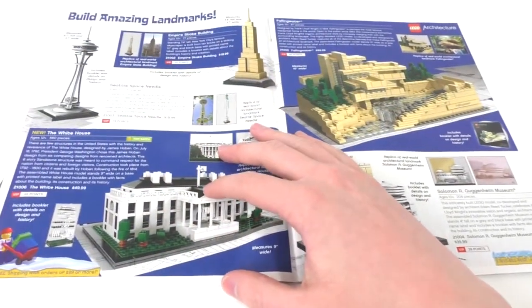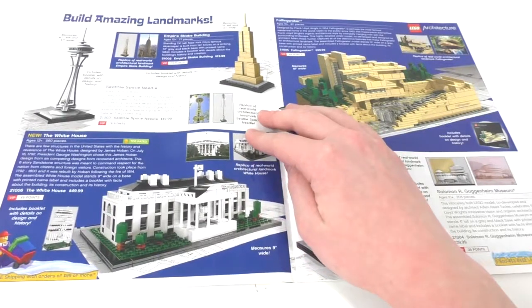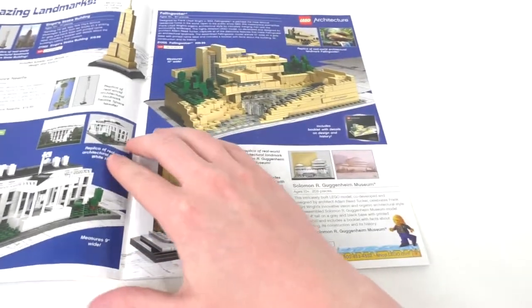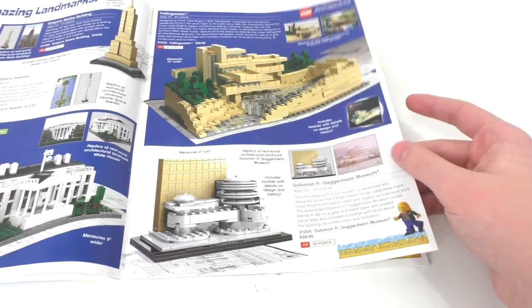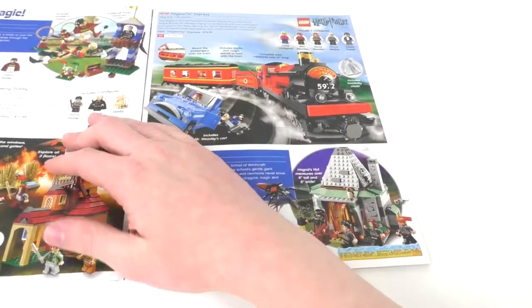We have LEGO Architecture right here, which includes the Empire State Building, the Seattle Space Needle, the White House, Fallingwater, and the Solomon R. Guggenheim Museum. Some architecture stuff — not really what I'm interested in.